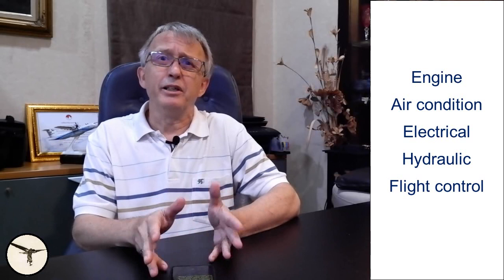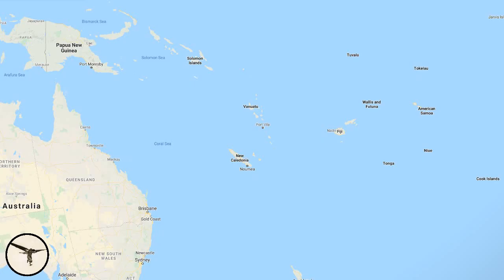The case we will look into today is Air Vanuatu Flight 241. What started as an engine problem developed into issues involving the air-conditioning system, the electrical system, the hydraulic system, and the flight control system. This happened because the captain made some quick decisions that, unluckily, were wrong.